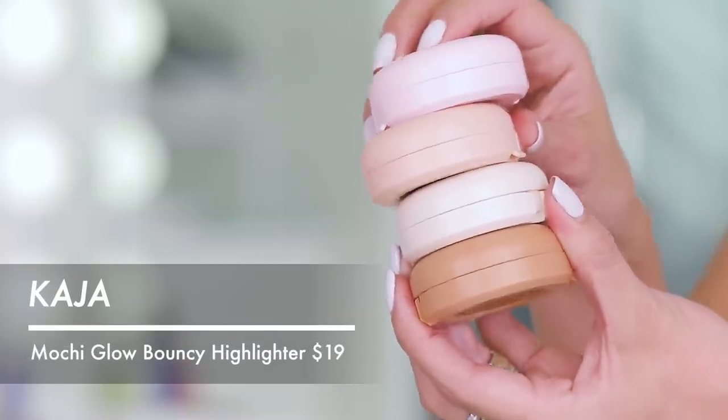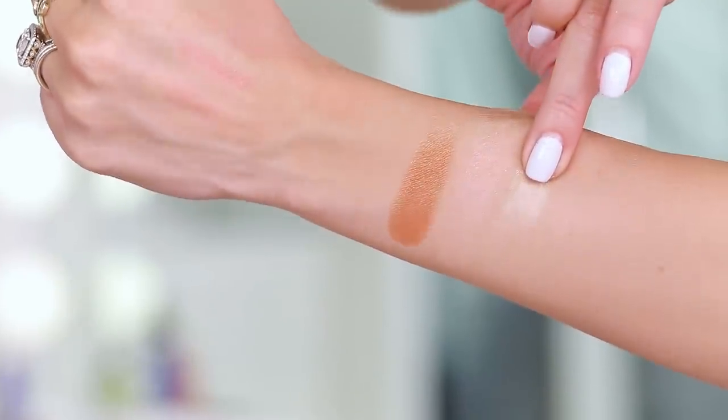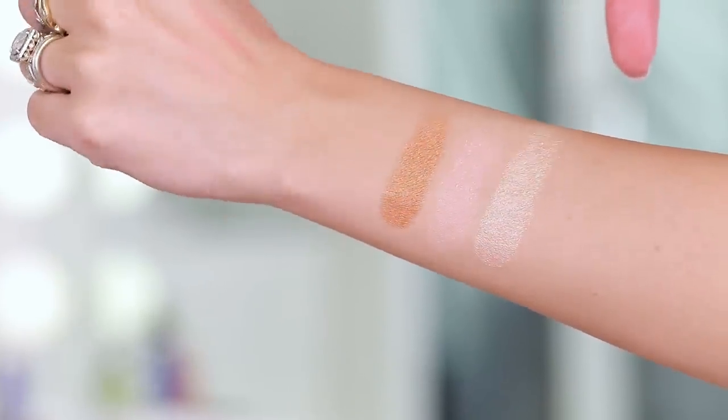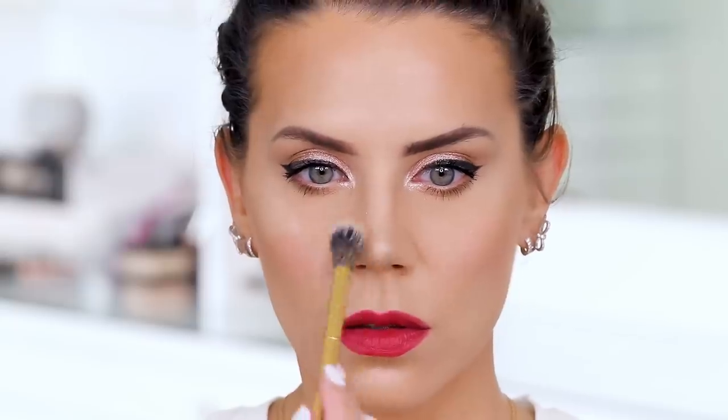So let's go into the Kaja macaroon collection. You open it up, you have your little mirror right here, and it is a putty highlight — that kind of Stila putty-esque type of highlight. I think these are beautiful. If you wish for a more intense type of look you can definitely dampen a brush, go in here, pick up some of the color, and you're gonna be able to really build it up. It is so nice and creamy. I really do enjoy these. Do I think you can get a drugstore option? Absolutely — you don't have to get this.